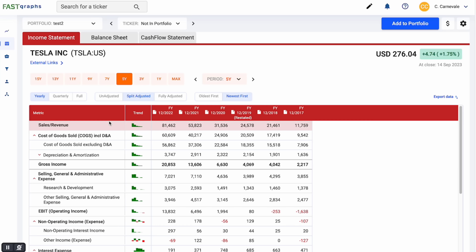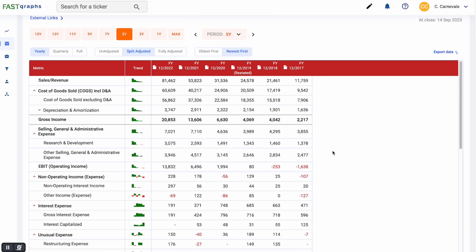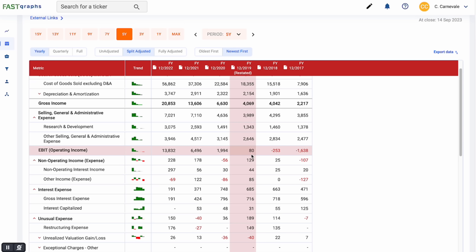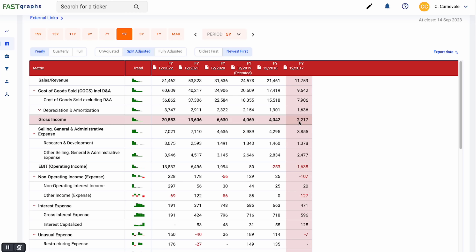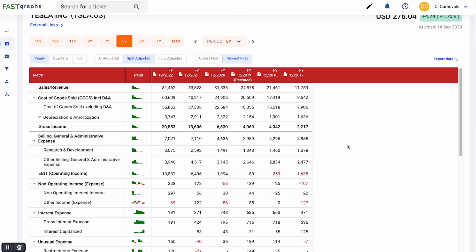Let's take a look at the last five years of financial statements. The growth of sales has exploded — from 11 billion all the way up to 81 billion since 2017. Sales have seen a 47% compound annual growth rate, 592% total growth. Tesla has gone from an unprofitable company to a much more profitable one. Gross income has grown from 2.2 billion to 20 billion — 840% total growth, a 56% compound annual growth rate — meaning their sales is outpacing their cost of goods sold, so they're becoming more profitable from a gross income standpoint.